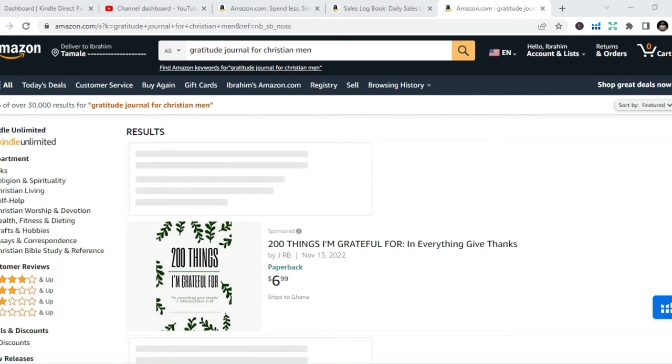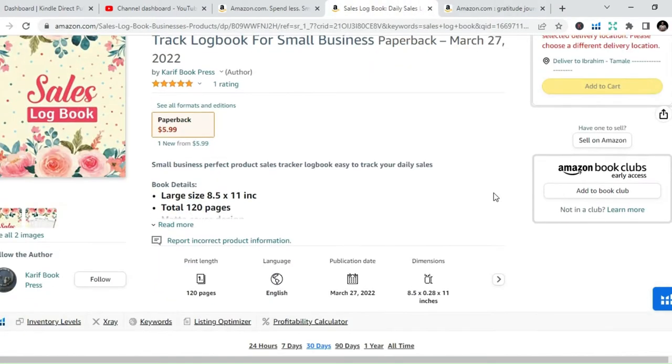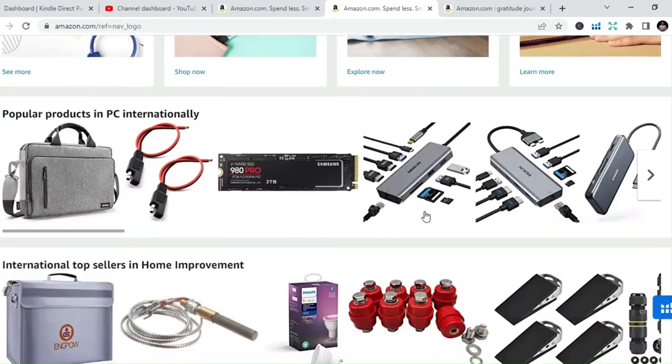Just search keywords like activity books, puzzles, and sometimes even sketchbooks — you can publish all of this.